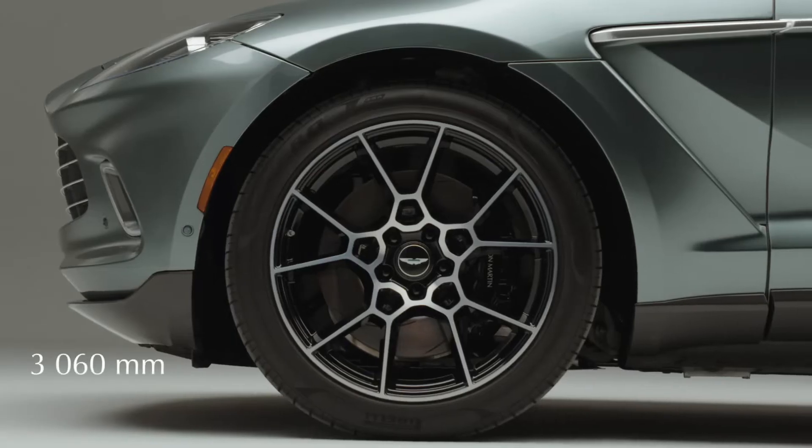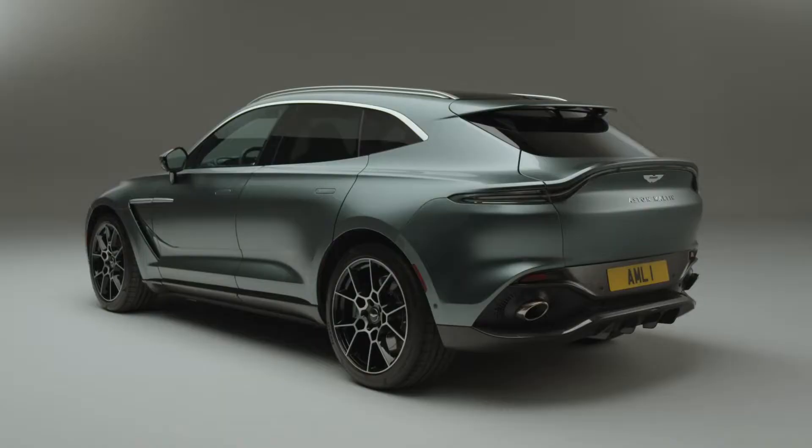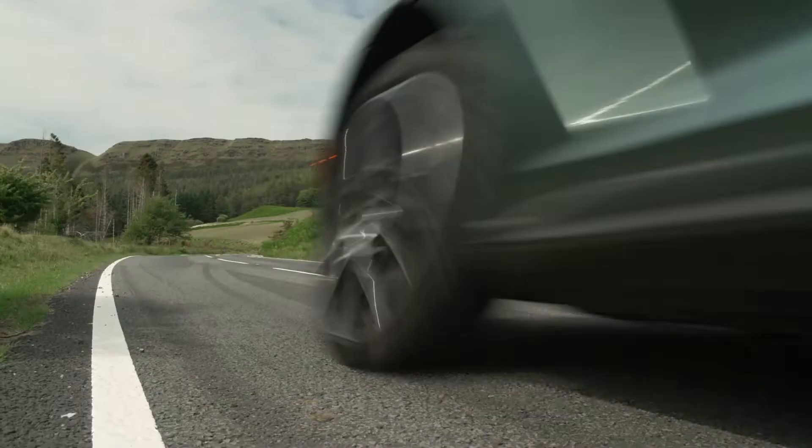The wheelbase of the car is just over three meters long, so it's the longest wheelbase in the class. But actually the overall length of the car is approximately 100 millimeters shorter than our closest competitors.